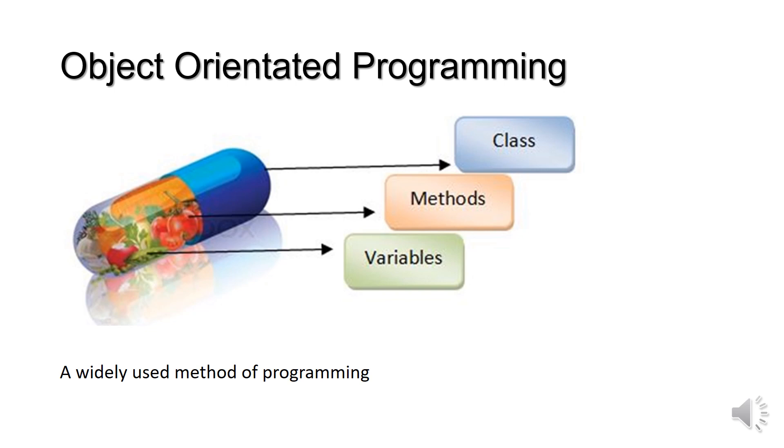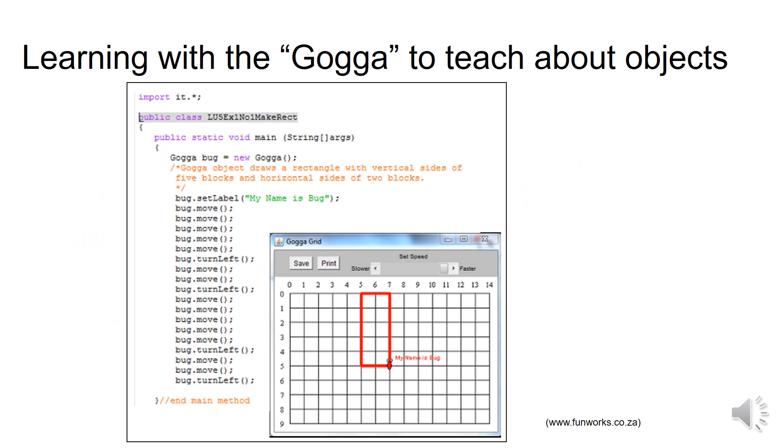Object-oriented programming is a very widely used method of programming, and you will learn to do this. You'll create classes with methods and variables. The Hoge is one of the tools we use to teach you about objects, and it's a lot of fun too.